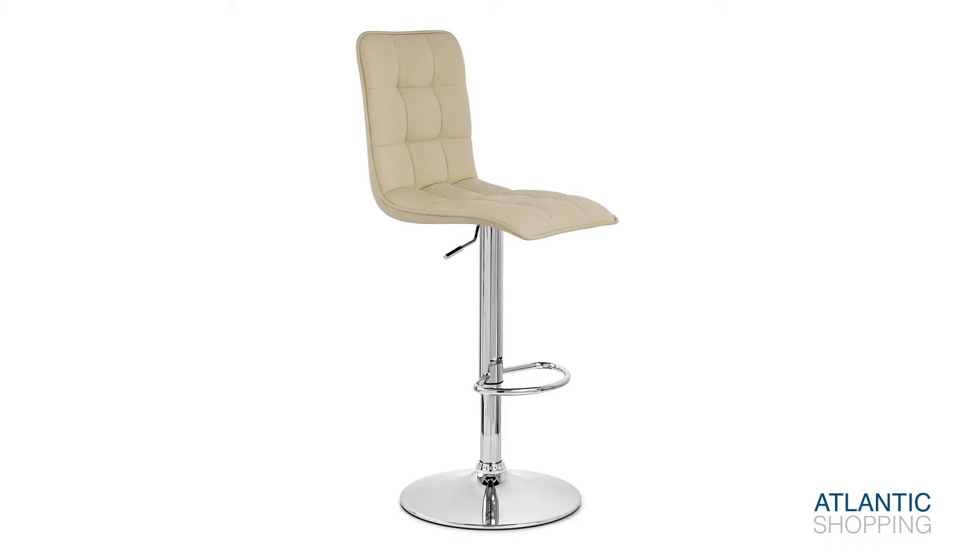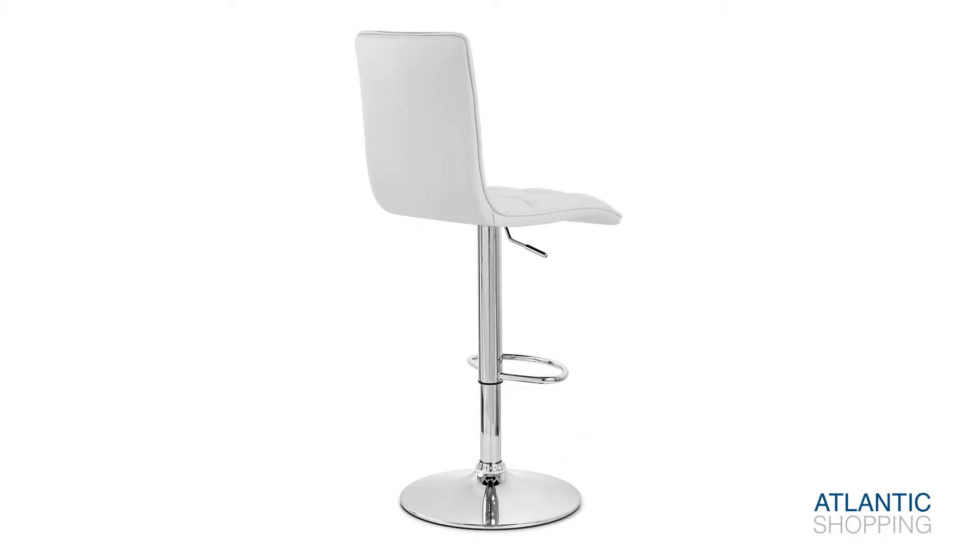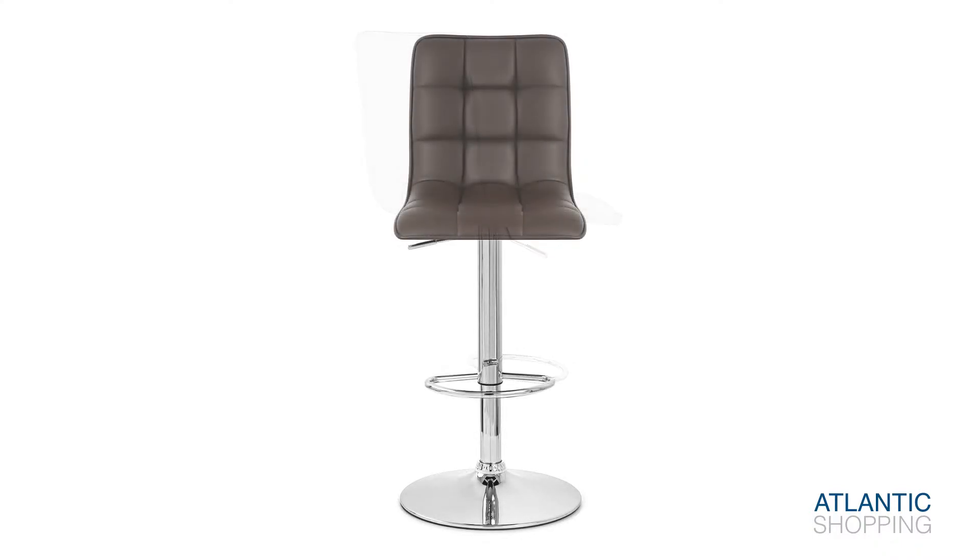The stool retails in a number of alluring shades and is aided by an assortment of features. The height-variable gas lift enables you to adjust the seat's position to suit any purpose, while a 360-degree swivel makes the Milano an effective presence at social events.